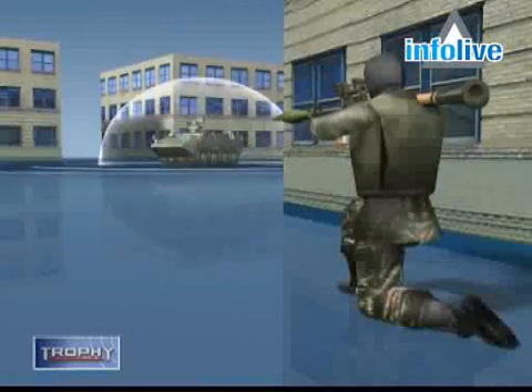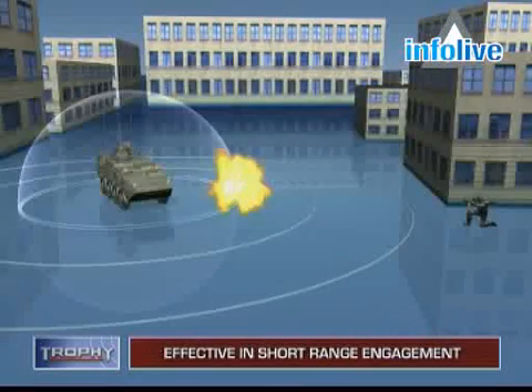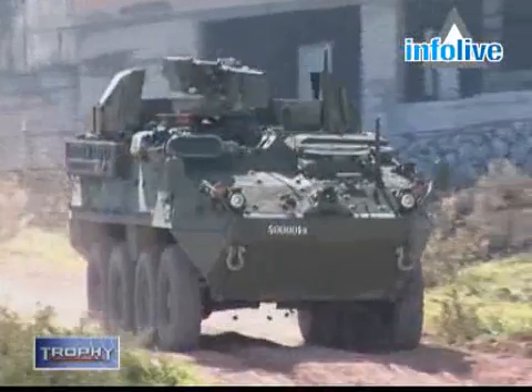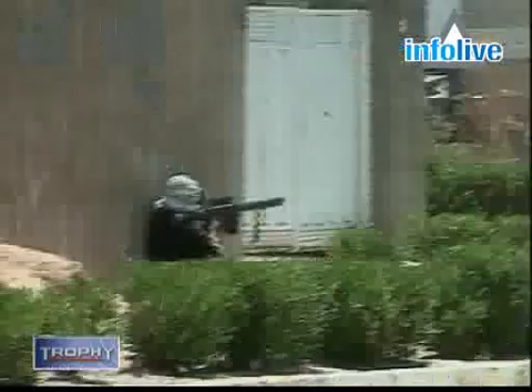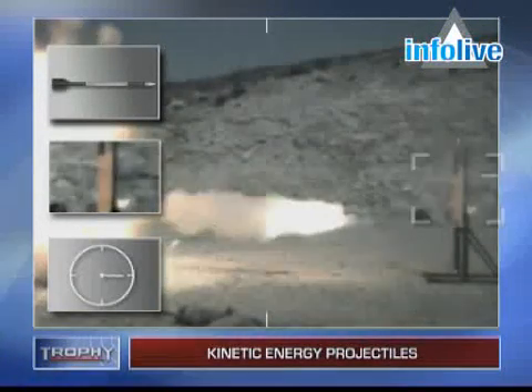The system's ability to neutralize weapons fired from very short range makes it highly effective both on open terrain and in urban arenas. Ready for integration to combat ATRs and ATGMs, Trophy is currently in advanced development against kinetic energy projectiles, as seen in this field test.